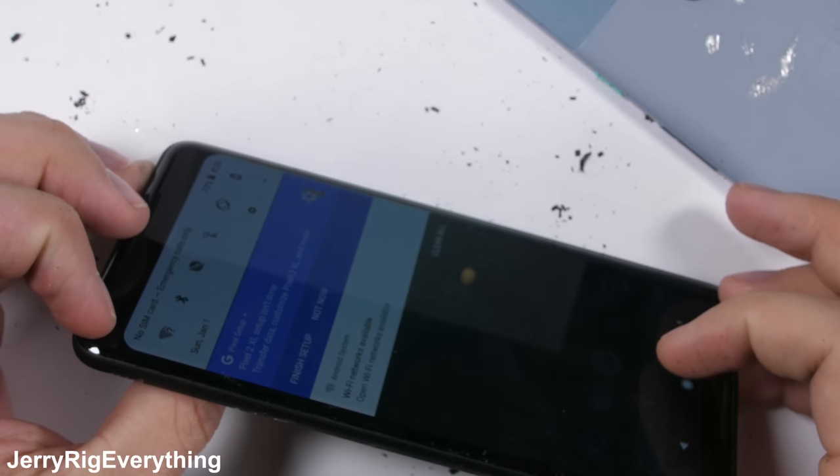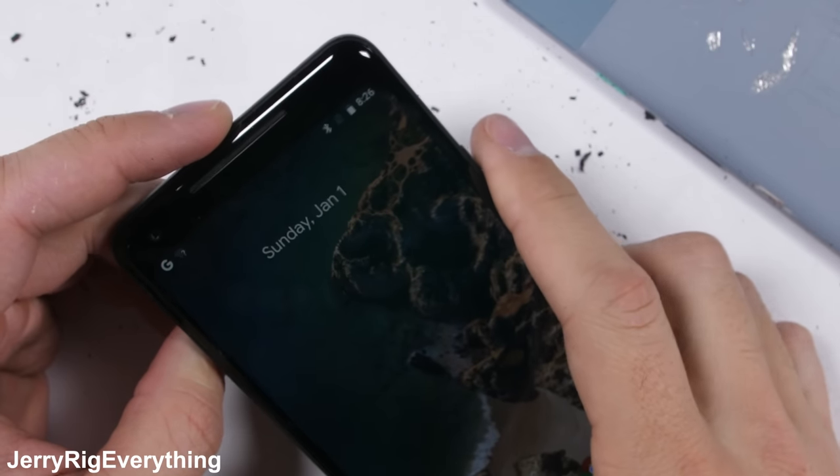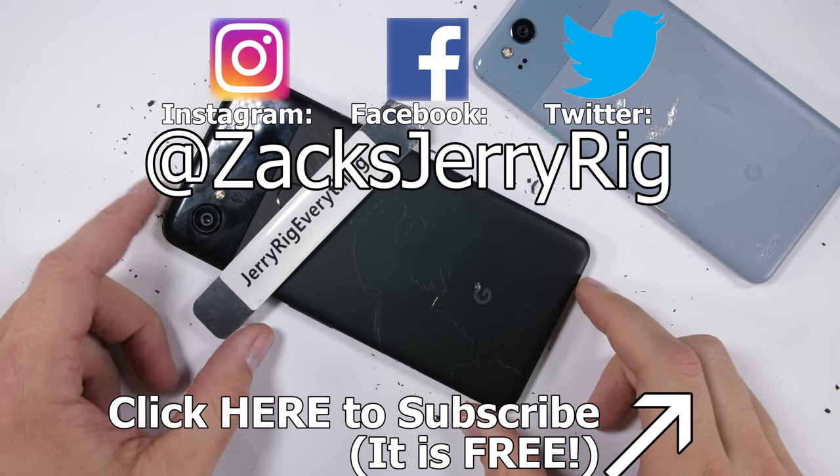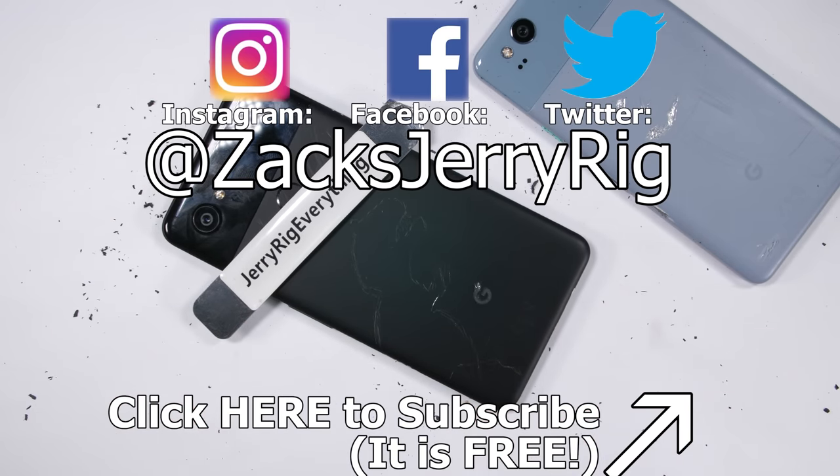While this phone isn't going to be my daily driver, it's still going to be a really good phone for a lot of people. Let me know what phone you want to see tested here next on my channel. Subscribe for future videos — thanks a ton for watching. We'll see you around.